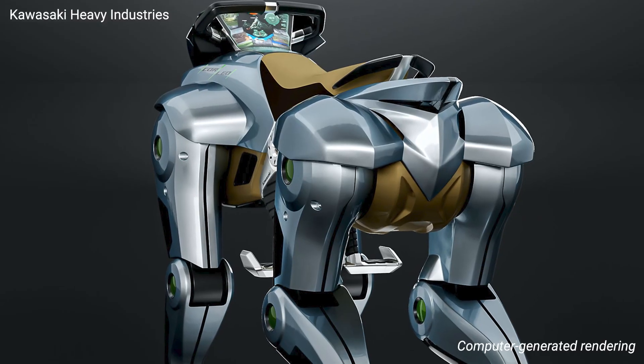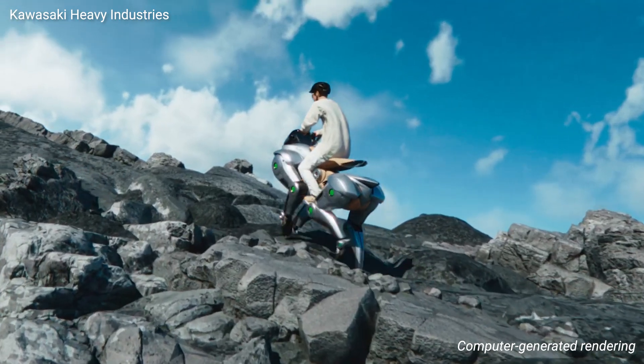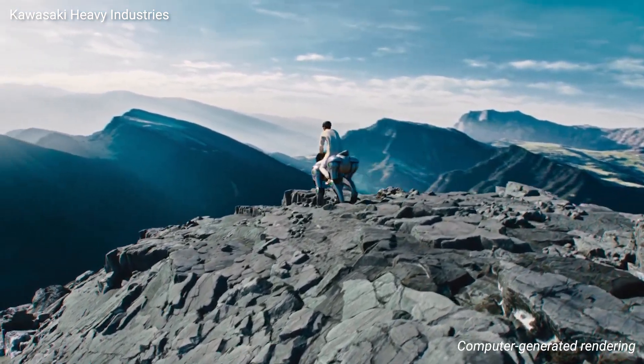A heads-up display shows everything from hydrogen levels to navigation details as you traverse any terrain. Powered by a hydrogen fuel cell and a 150cc engine, Corleo represents Kawasaki's commitment to cleaner transportation alternatives, they say.